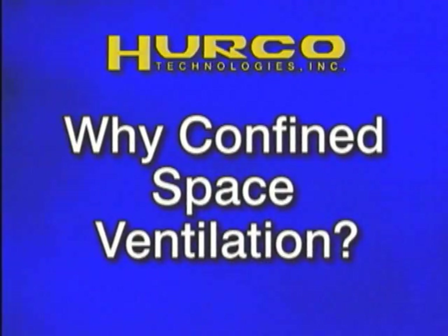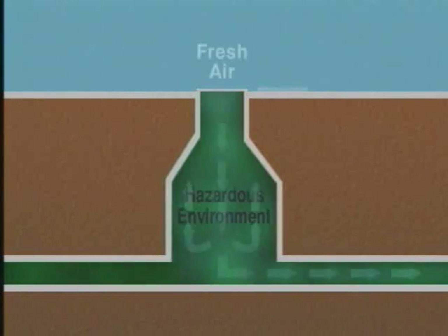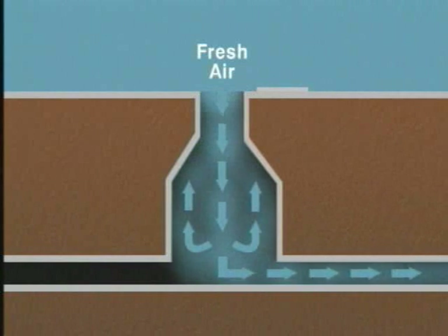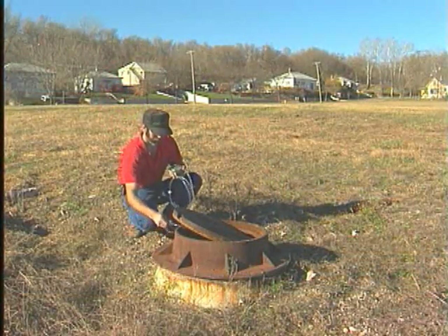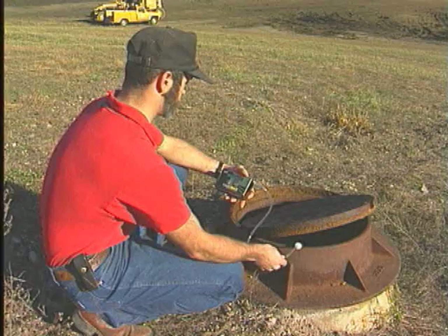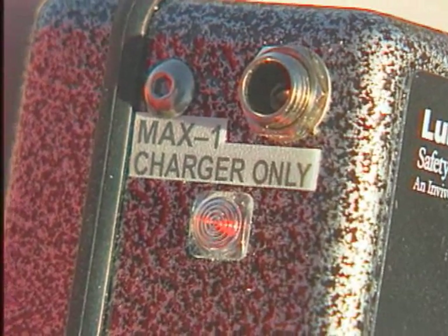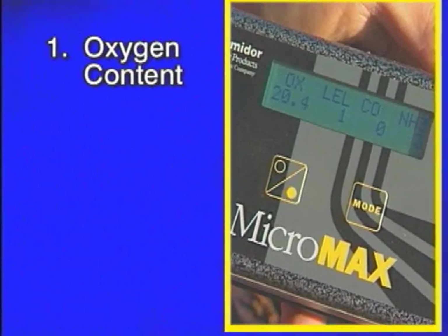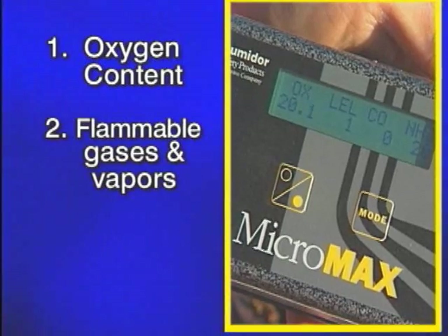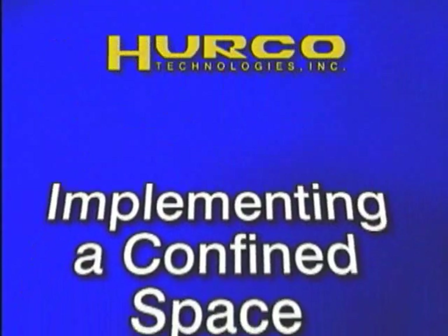Why is there a need for confined space ventilation? The answer is a matter of life and death. Continuous ventilation is a must in all manhole working situations in order to provide proper oxygen levels to support life, prevent explosive oxygen-rich environments, and to remove flammable and toxic gases. OSHA requires that with any manhole or other confined space, you must test the internal atmosphere conditions before and during any work on the site. Use a calibrated direct reading instrument for the following conditions in the order given: one, oxygen content; two, flammable gases and vapors; three, potential toxic air contaminants.